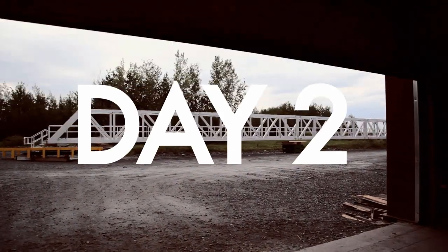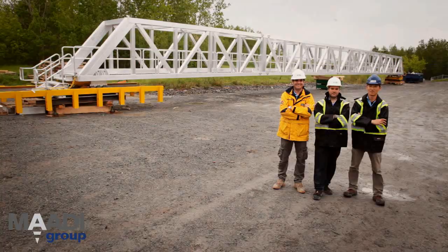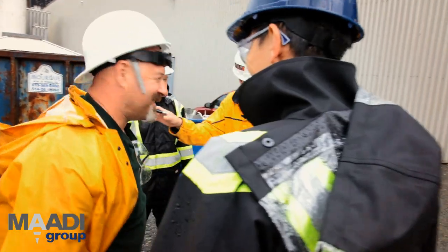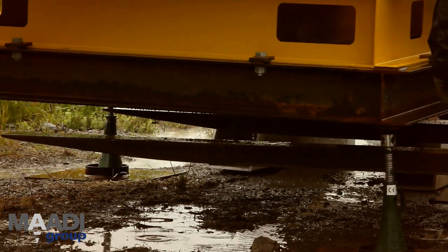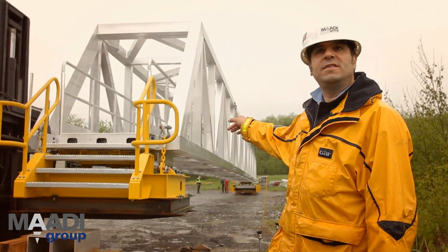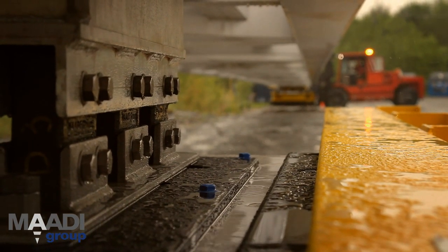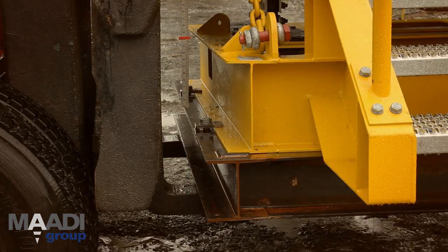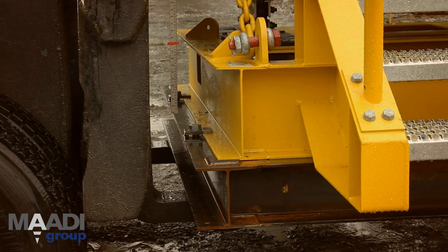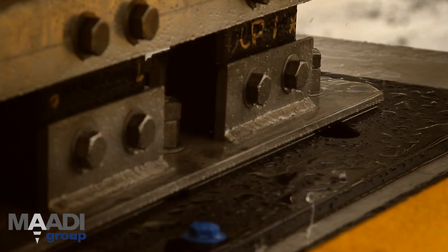It's day two of the factory acceptance tests. After yesterday's excellent results, Alex and his team are confident the weather won't factor into today's inclination test. They are checking the flexible connectors to make sure their integrity is intact. The abutment will be loaded down 10 inches — minus 250 millimeters — and checked on both sides to confirm the flexible connectors remain intact.